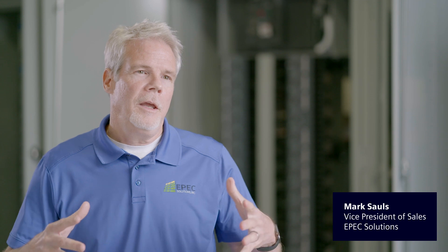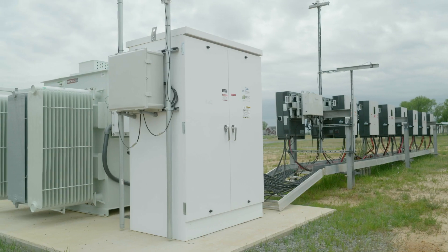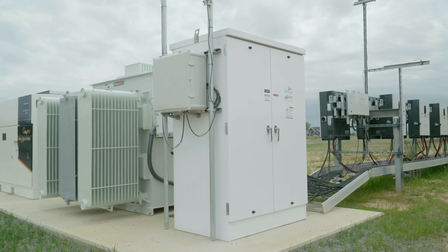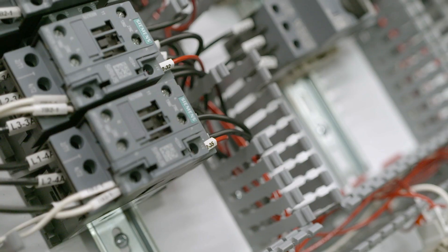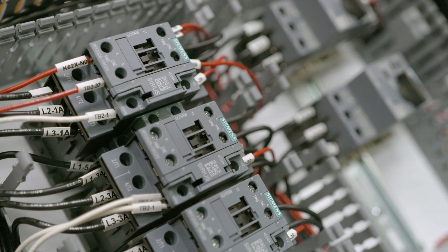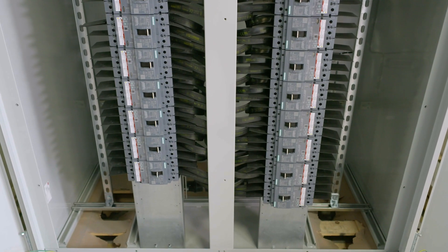They were looking for a company that could come in and offer a compact switchboard tailored to their needs and was able to direct connect to their medium voltage transformer. This was able to save them time in the field. They were using fuse technology, but we showed them the Siemens circuit breakers with our main breaker and the 3V86 feeder breakers, and they just loved that.